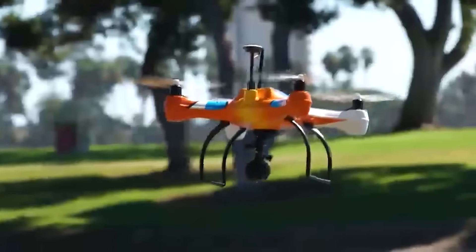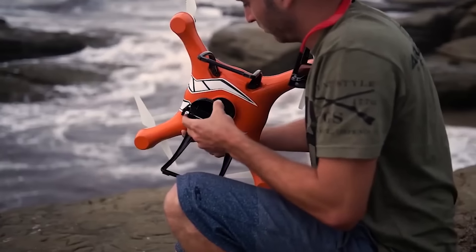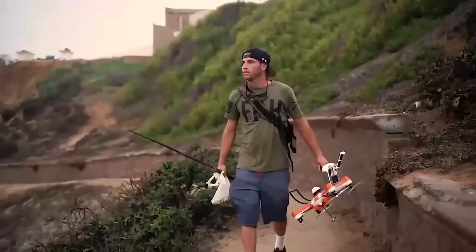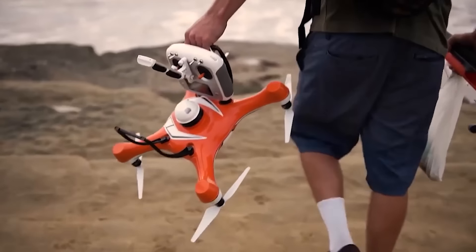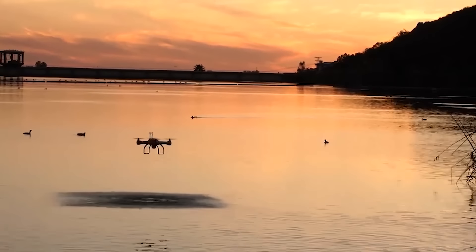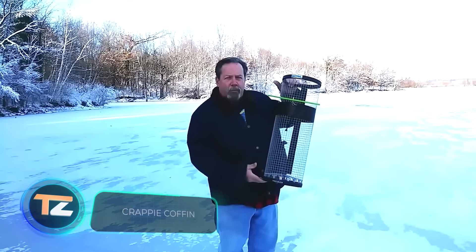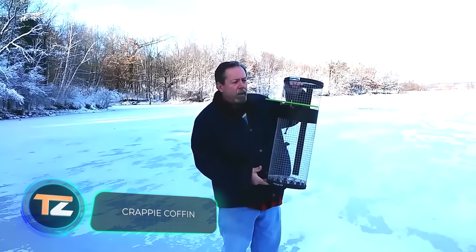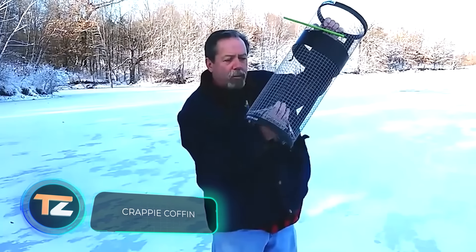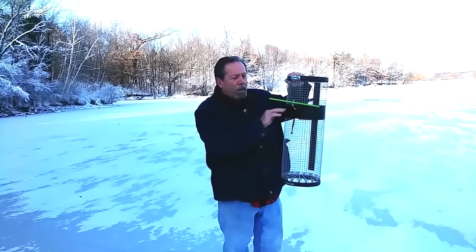The drone also has a remote-control payload pod that can hold about a kilogram of bait. Thanks to the modular system, you can add other options — for example, the Agua data module will analyze the water based on a variety of parameters such as pH level. According to the designers, the model is a combination of common sense and modern technology. The price is $700.